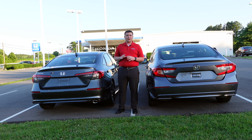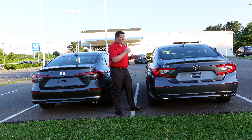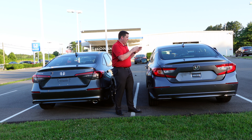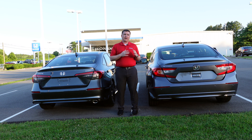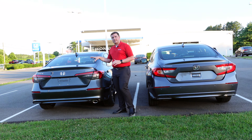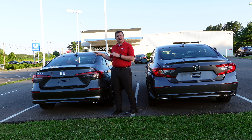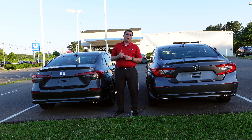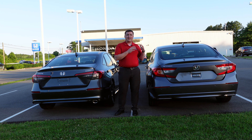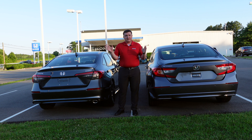Looking at the backs of both vehicles, this is where you see a clear difference. The Accord is longer, a bit wider, and overall has more space — more cargo area, more rear seat room, and a more spacious overall feel. That said, the Civic is still very spacious with a decent trunk and good second-row legroom. If you need maximum cargo space and legroom, the Accord is your choice. If you're okay with slightly less space and want more sportiness — and want to save money — the Civic is the way to go.